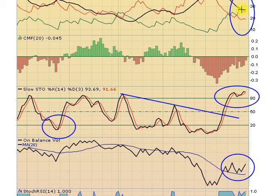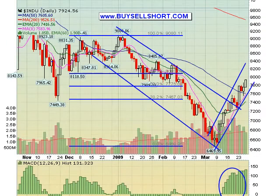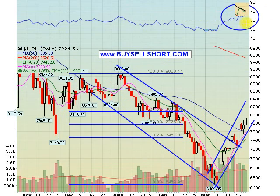On balance volume looks really good. ADX looks good. We've got very strong money flow. And look at RSI — we've still got lots of upside on RSI before we even get to overbought levels. Volume has been dying off, but it's not that bad. We sold off on low volume and we're rallying on low volume.